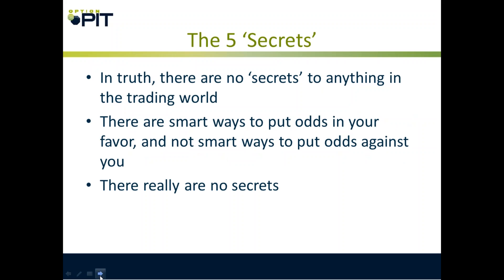Now let's talk about the five secrets of covered calls and cash secured puts. By the way, there are no real secrets — there's a methodology, a mindset, risk control, and a certain amount of work. It's like teaching somebody how to program — there's nothing easy about it.